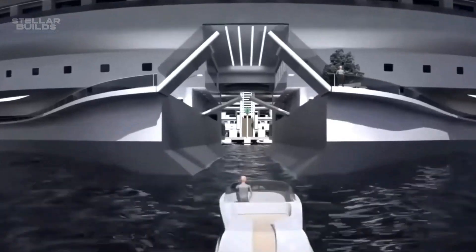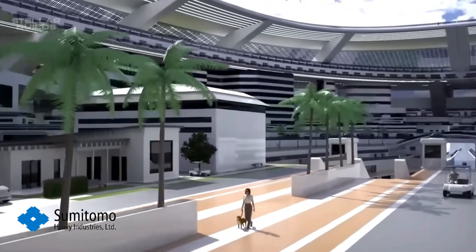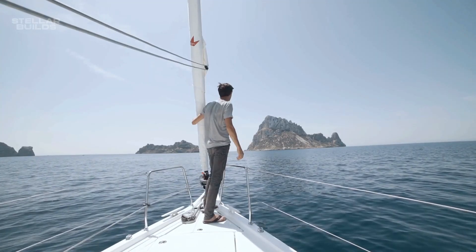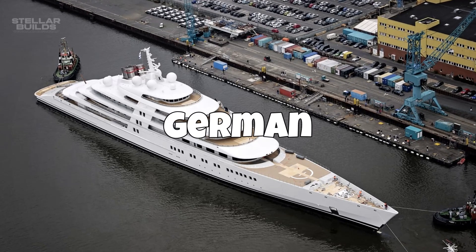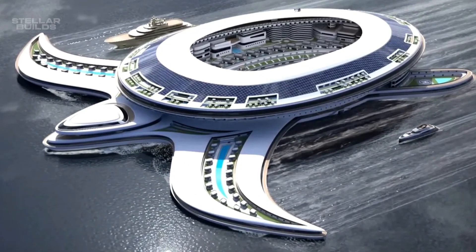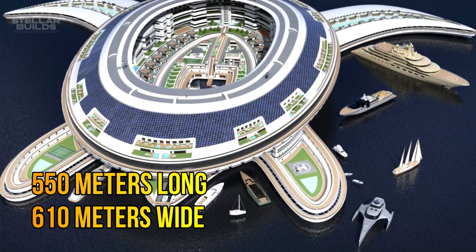The sea vessel of Pangeos would be the largest sea vessel ever built, and it would be built by a Japanese developer, Sumimoto Heavy Industries, known for making some of the most reliable constructions in the world. The largest yacht currently in the world is a German one called the Azzam, which is around 180.61 meters in length. However, it will be dwarfed by Pangeos, the Terra Yacht, which is projected to be around 610 meters wide and 550 meters long.